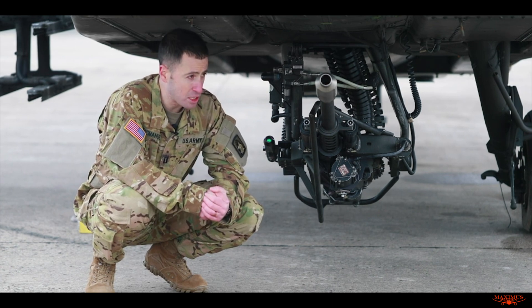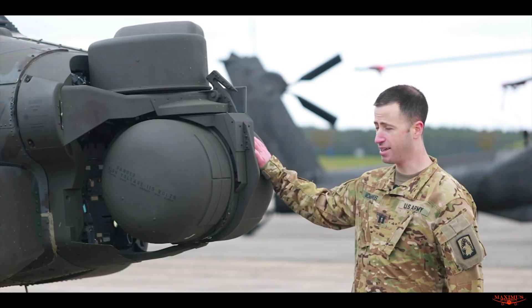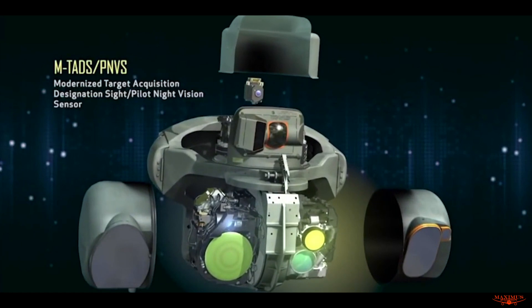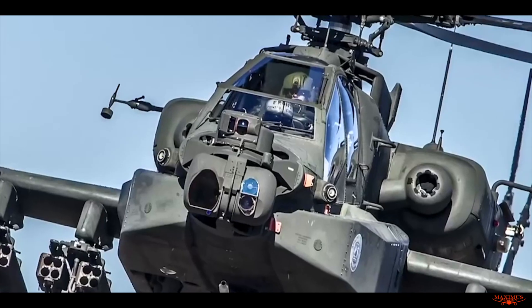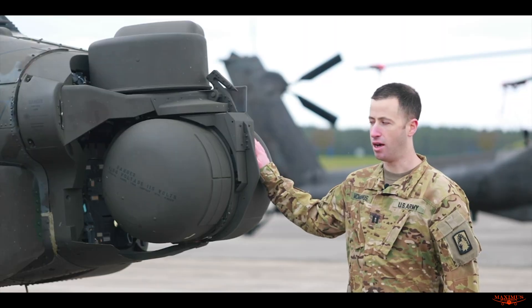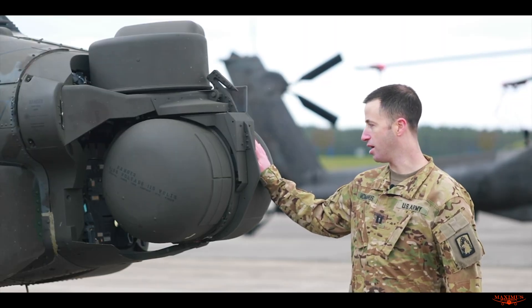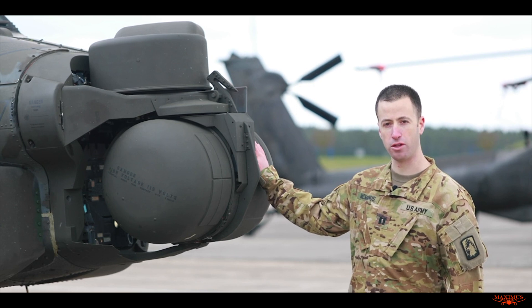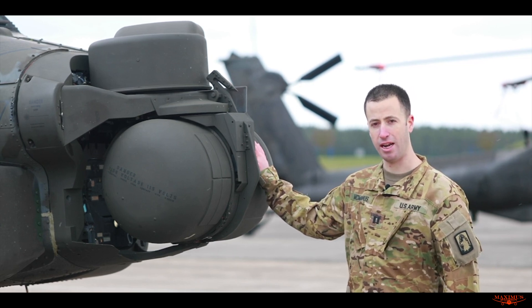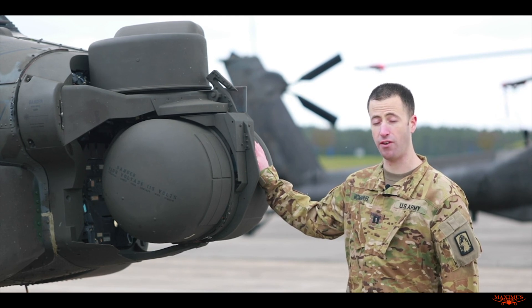This is the TADS — the Target Acquisition and Designation System. This is the eyes of our aircraft, what all the pilots are going to be using to find the targets that are downrange. It has a FLIR, or forward-looking infrared camera, as well as a day television camera and a laser rangefinder designator.